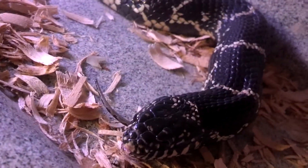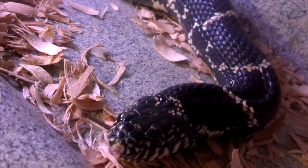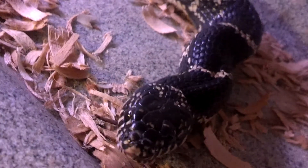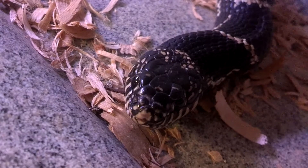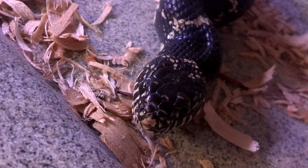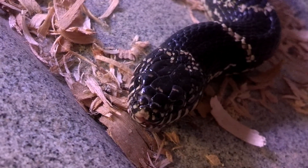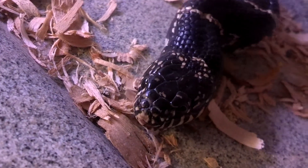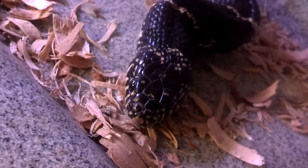You can see him as he makes those S's with his body — that's how a snake swallows. He makes the S, the little wave with his body, the S shape, and that pushes his meal back into his stomach. He's almost finished. What a fast meal. Look at that — a little bit of the tail still sticking out of his mouth. And it's gone.